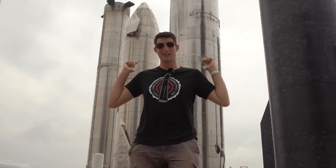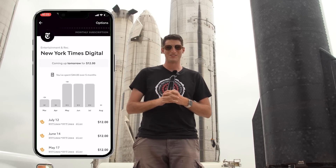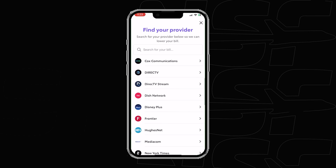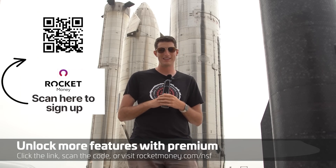Before I came to Starbase to chase rockets, I was actually an accountant, so I can't provide financial advice, but I can tell you about today's sponsor, Rocket Money. Rocket Money is an exciting new app that gives its members awesome personal finance tools. It securely analyzes your previous transaction history to identify trends and find subscriptions that you may have forgotten about, and allows you to cancel those subscriptions super easily from within the app with just one tap. Rocket Money also offers personal budgeting tools and an automatic bill negotiation tool — simply upload an image and click a button and Rocket Money will negotiate with your telecommunications or internet service provider to get you the lowest possible rate. Visit rocketmoney.com/NSF to try it out for free and unlock features with premium.